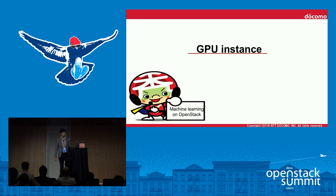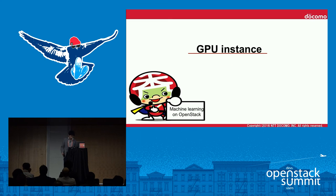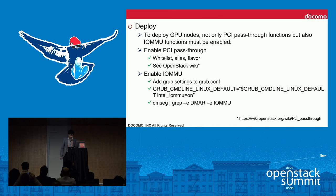Next is GPU instances — how do we deal with them? GPU nodes have some difficulty and limitations when working in a private cloud. It's important to know the pros and cons before introducing GPU nodes. We chose a server including NVIDIA M40 cards, with four cards per server. Deployment is quite easy: you need to enable PCI passthrough and IOMMU functions. How to enable PCI passthrough is documented in the OpenStack Wiki, and enabling IOMMU simply requires editing the GRUB configuration file and rebooting the server.